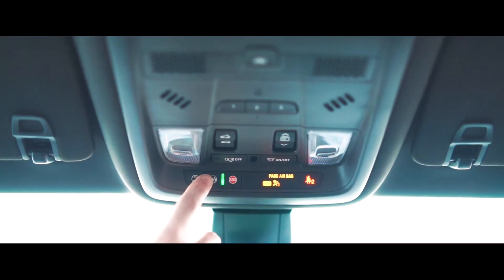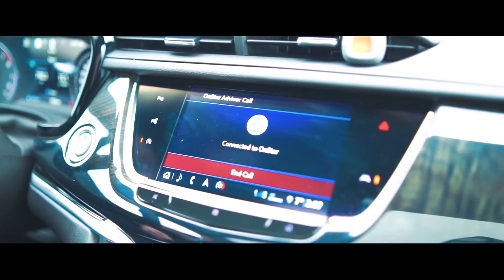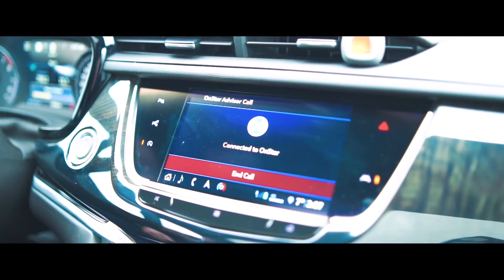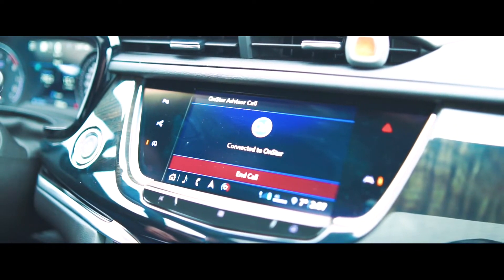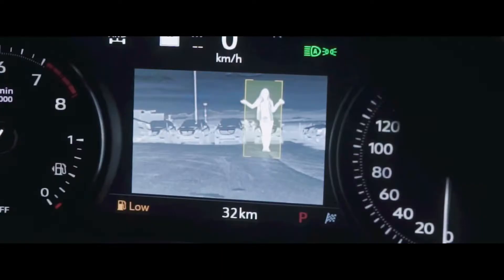All Cadillacs come connected with OnStar, giving you peace of mind now for over 20 years, attending to minor inconveniences like low tire pressure to life-saving crash responses with a live advisor.